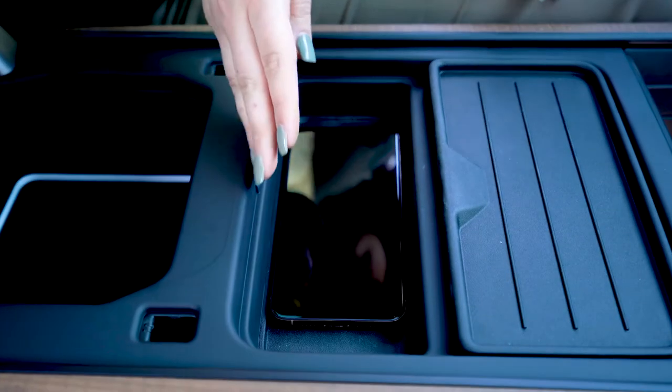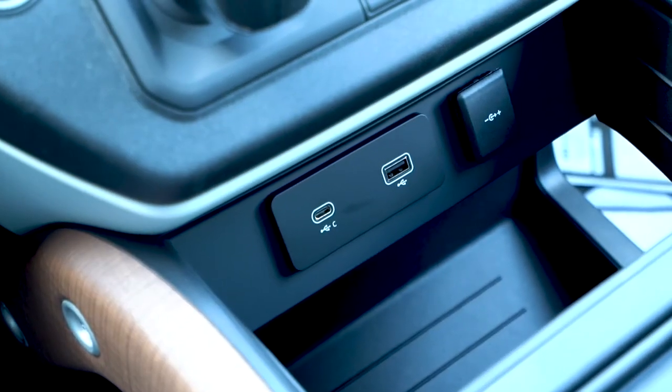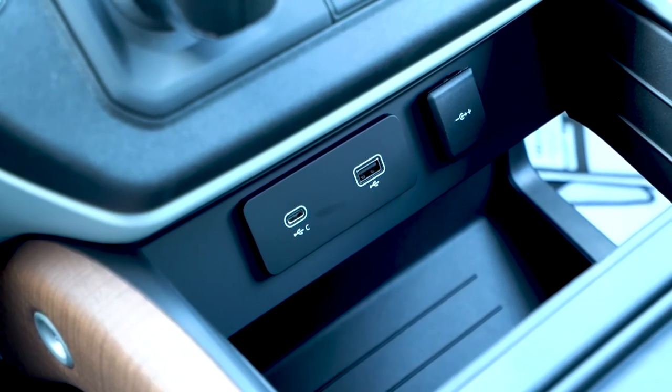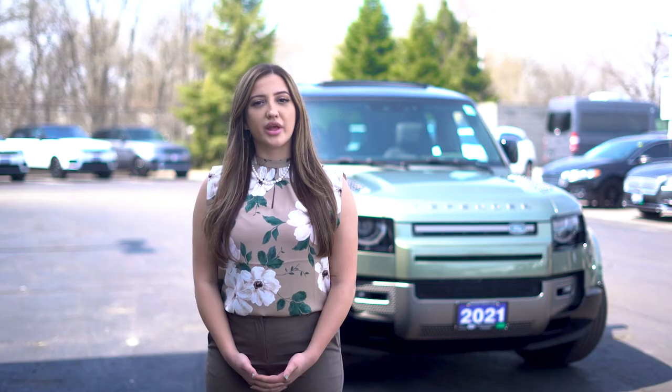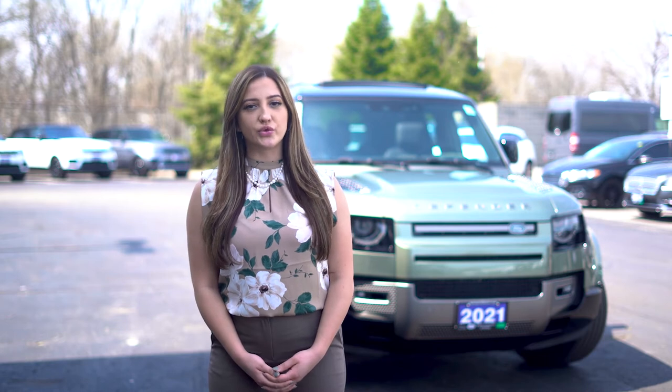Wireless device charging in the center console, USB, and power sockets are available to every row to ensure you stay connected with your family and friends without any interruption. Apple CarPlay, Android Auto, and 3D surround camera all come standard with the 2021 Defender.